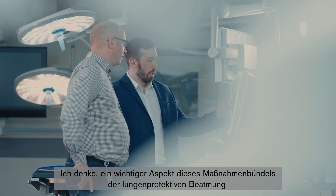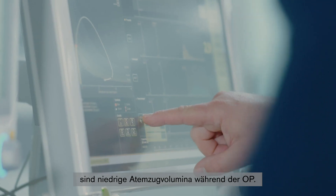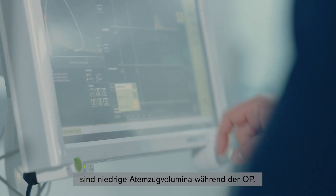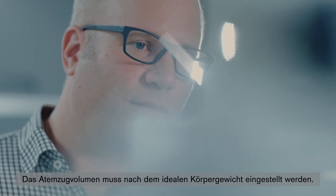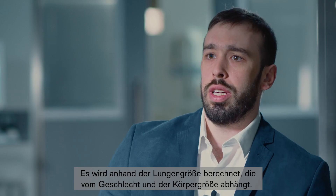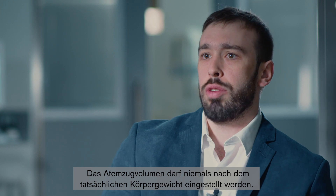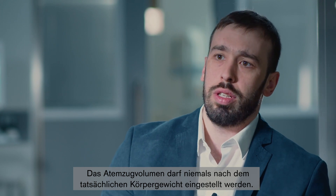I think the most important component of this bundle called lung protective ventilation is that you should use low tidal volumes during your surgery. For sure you should titrate your tidal volume to the predicted body weight, calculated according to the size of the lung, which is related to the gender and height of the patient. So you should never use the actual body weight as a way to titrate your tidal volume.